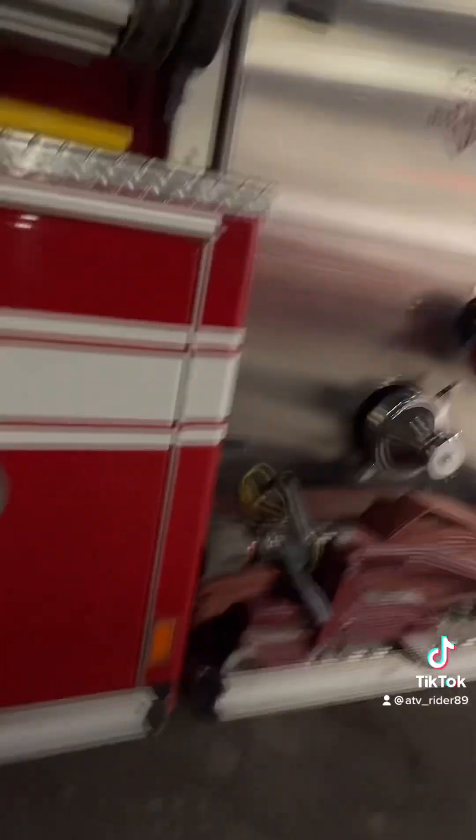Engine 601. In here we have nothing. In here we've got the air tanks. Over here we've got fire hydrants and stuff — well, fire extinguishers.